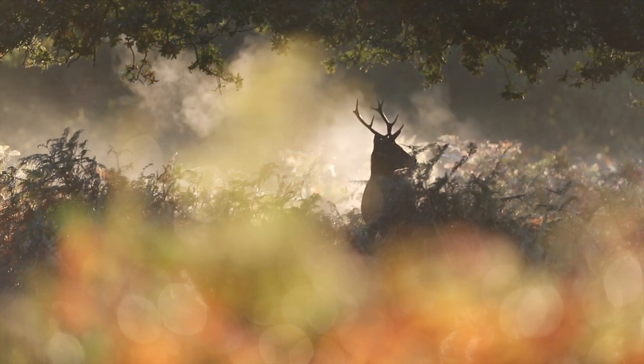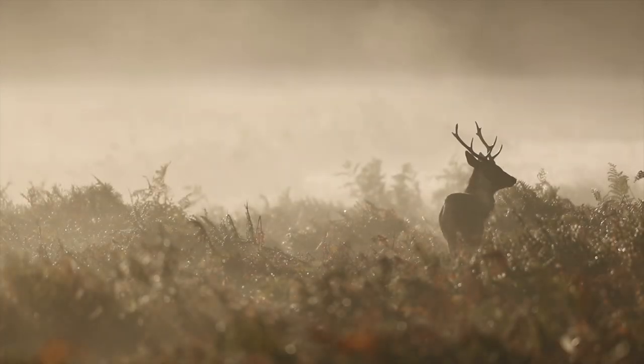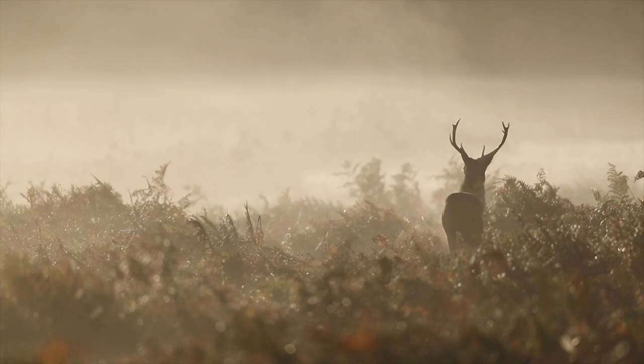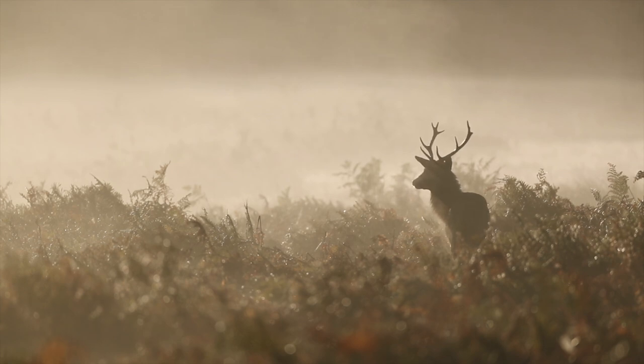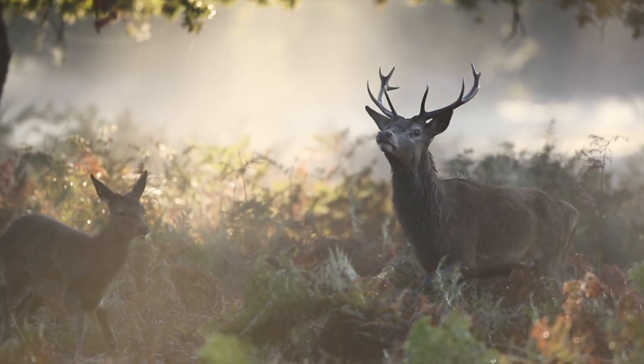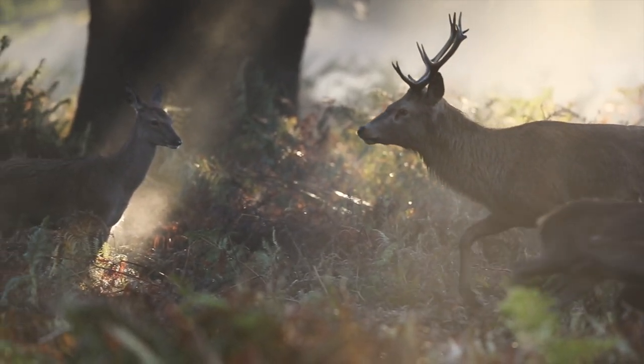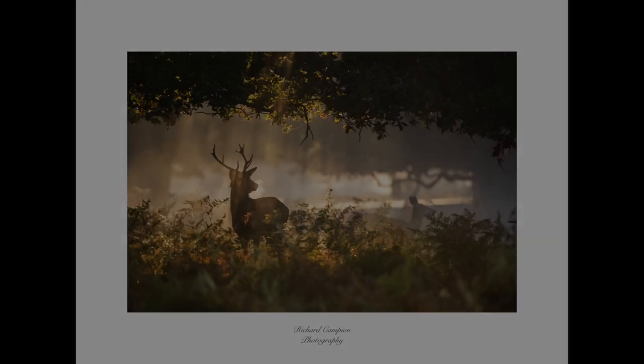This next image is also my most recently captured image that features in the calendar. It was one of those very special mornings where everything comes together — and let's face it, that seldom happens in wildlife photography. It also couldn't have come at a better time. For a few weeks leading up to this point I was experiencing increased anxiety, and this morning in Richmond Park really helped me to wind down and start to feel a bit calmer again. I captured a number of images that day, and since uploading the video last week to my YouTube channel I've received quite a lot of messages from people saying this one is their favourite, and for that reason I decided to change what I initially had in for October and feature this one instead.